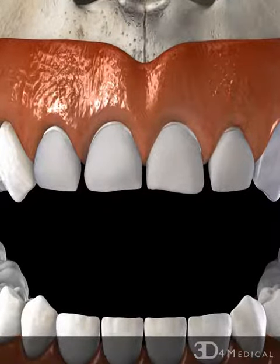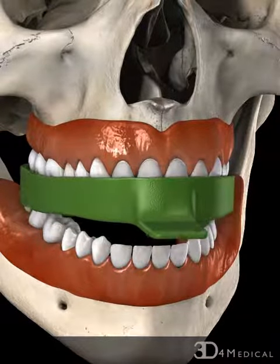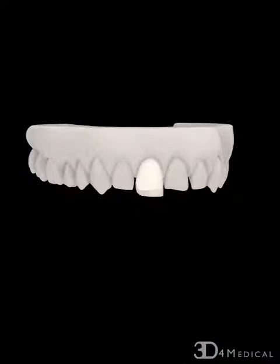An impression is then taken of the teeth in order to make a cast of the teeth. The cast is sent to the laboratory where it is used to fabricate a set of porcelain veneers which fit the shape of the teeth.